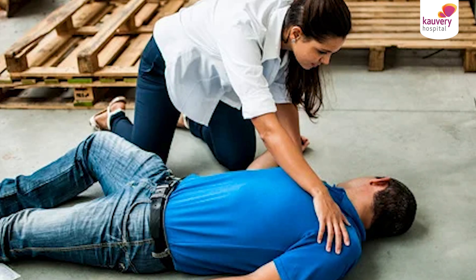Sudden Cardiac Arrest — knowing these steps is going to be life-saving. The first step is Recognition of Sudden Cardiac Arrest — recognizing that a person is having a sudden cardiac arrest. Check if the person is unconscious, check their breathing by observing chest rise and fall.